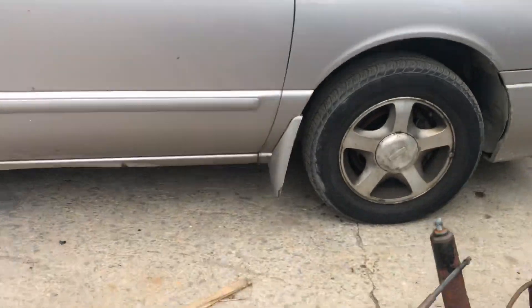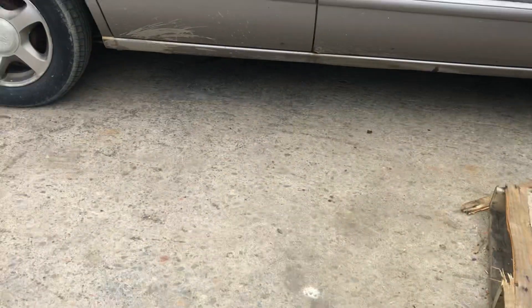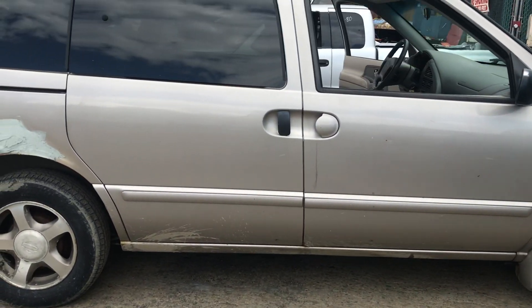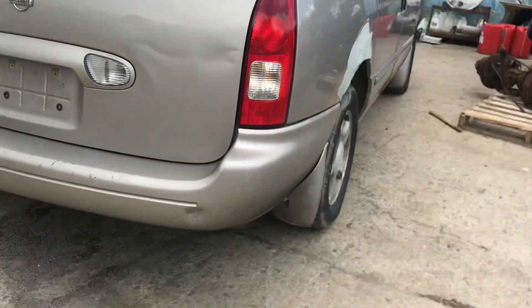Fender is good. Front passenger looks like it's starting to rust on the bottom of it. Back passenger is good. Looks like they patched up some rust on the side. Tail light is good. Rear bumper good.